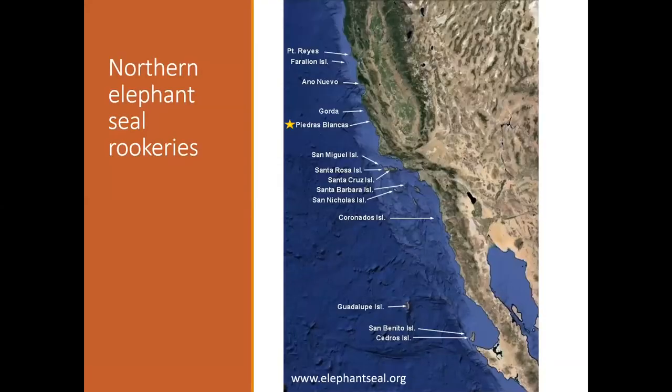From that little refuge at Guadalupe Island, elephant seals have expanded northward along our coast. These are known elephant seal rookeries — the star marks Piedras Blancas. The majority of elephant seal research has been done at Año Nuevo State Reserve just north of Santa Cruz, where they've been studied since the mid-1960s — first by Bernie LeBoeuf and now Dan Costa's group at UC Santa Cruz. They've also worked at San Benito Island in Mexico, studying similarities and differences in the animals at the southern end of their range.